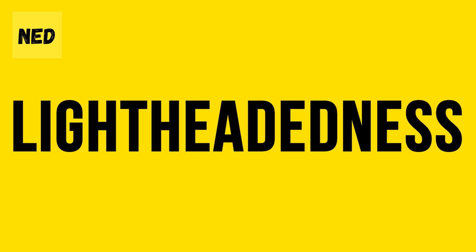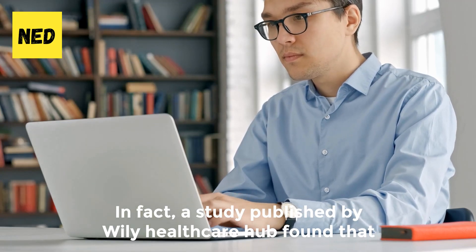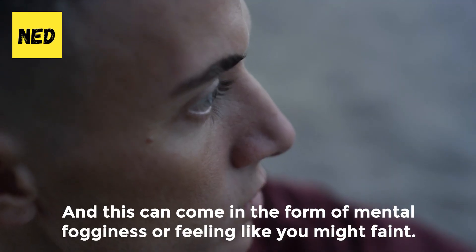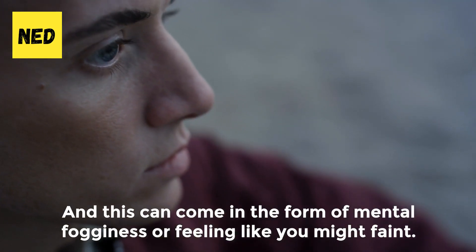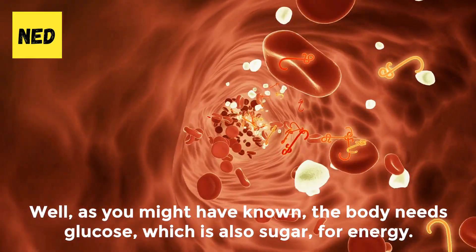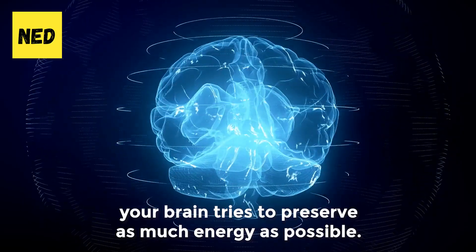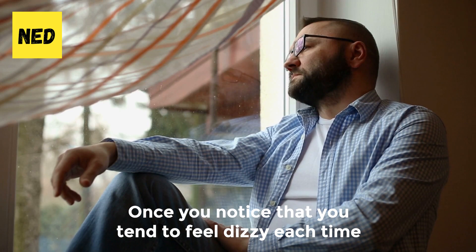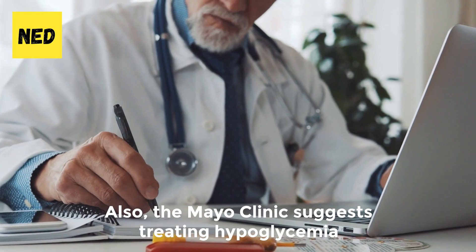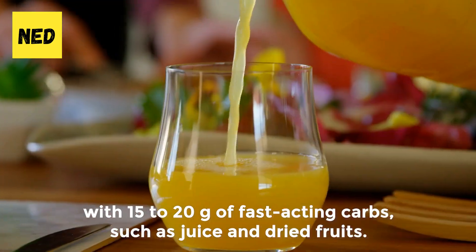Number 5: Lightheadedness. Hypoglycemia can make you feel lightheaded. A study published by Wiley Healthcare Hub found that 11 to 14 percent of people with diabetes experience dizziness as a symptom of low blood sugar, which can come in the form of mental fogginess or feeling like you might faint. When your blood sugar level is low, your brain tries to preserve as much energy as possible, and you may start to feel lightheaded. Once you notice that you tend to feel dizzy each time you get up from a sitting position, don't hesitate to check your blood sugar level. The Mayo Clinic suggests treating hypoglycemia with 15 to 20 grams of fast-acting carbs, such as juice and dried fruits.